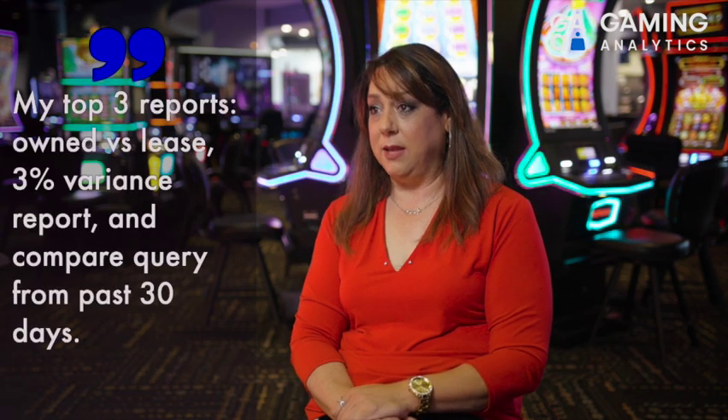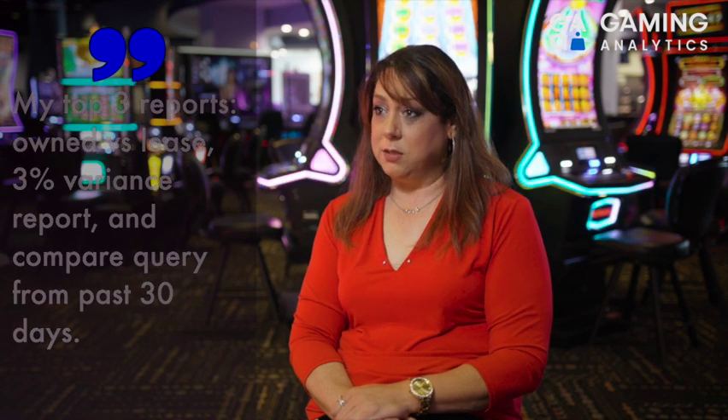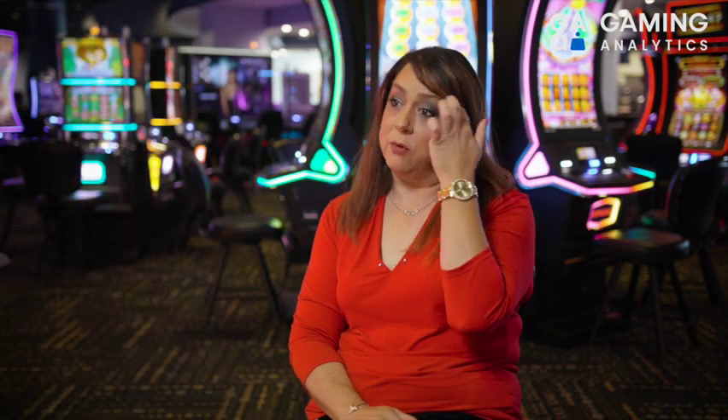My most often used Gaming Analytics search query is definitely compare Theo win, net win, gross win — last 30 days. I run that one weekly just to keep focused on trending. The top three reports I run are the owned versus leased report they built, the 3% variance report that pulls in quite a bit more information than I've seen from a system-based variance report — making it a lot easier to see where the anomalies really are — and that query comparing the different win amounts over the last 30 days.